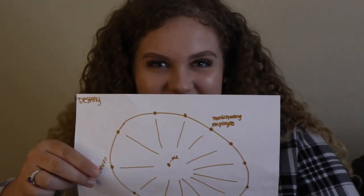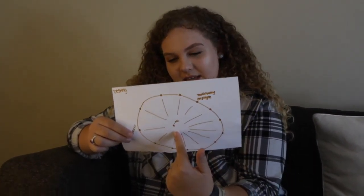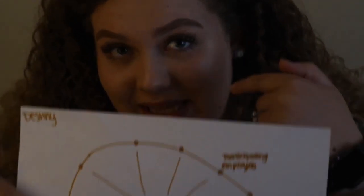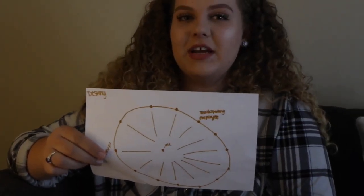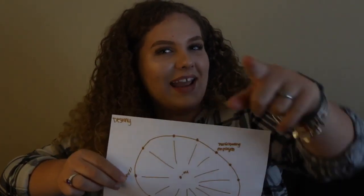Hey guys, this is Destiny. Basically, everyone is very participation-involved. There's me and then there's everyone else — if this person needs help, I'm going to help them. It's very kind of like a little community, a little family, but we get the job done and keep it fun.